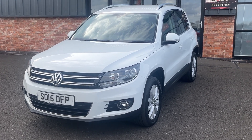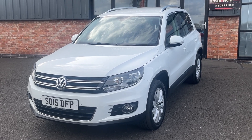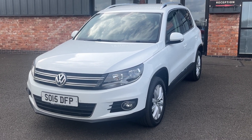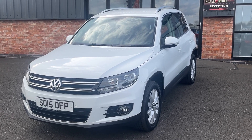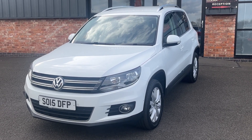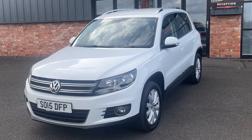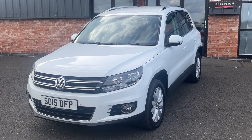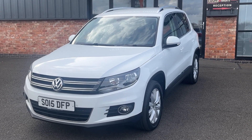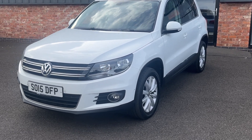Good afternoon and welcome to Ebony and Ivory Motors in Scunfort. My name is Byron. I'm here to show you this 2015 15-plate Volkswagen Tiguan 2.0L TDI Match Blue Motion Tech with 148bhp. This particular model comes with two previous keepers on the V5 and the HPI report, is finished in pure white and has full service history with three service stamps. We will service and MOT the vehicle prior to it leaving our site and it's on a very low 44,000 miles approximately.